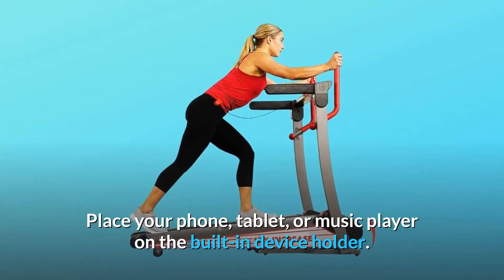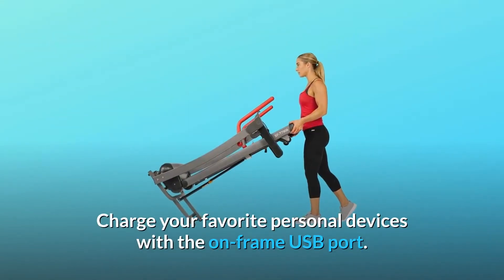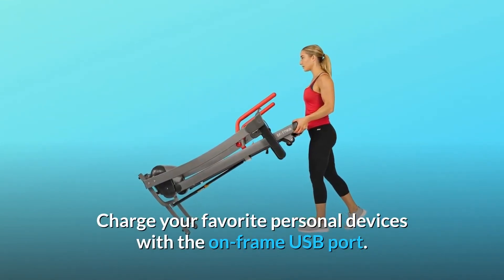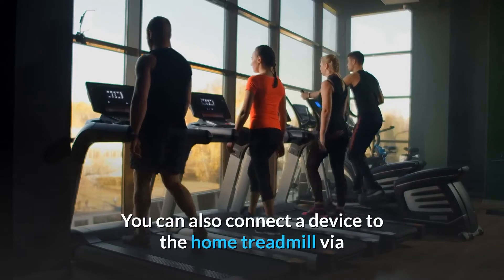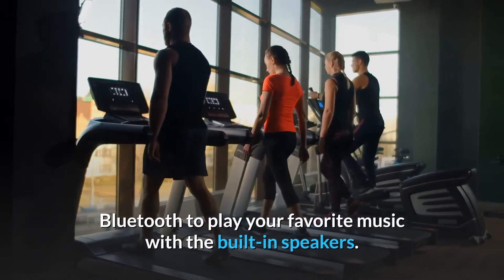Place your phone, tablet, or music player on the built-in device holder. Charge your favorite personal devices with the on-frame USB port. You can also connect a device to the home treadmill via Bluetooth to play your favorite music with the built-in speakers.